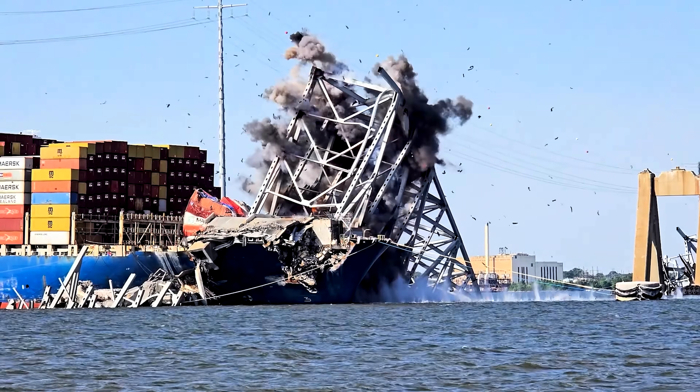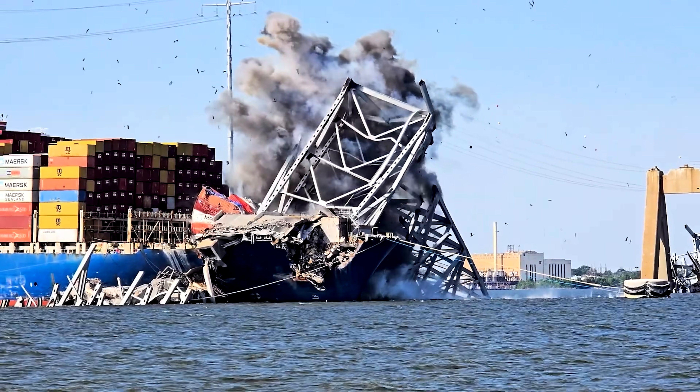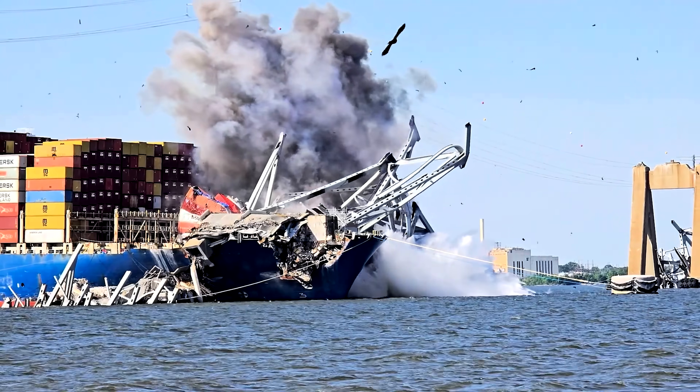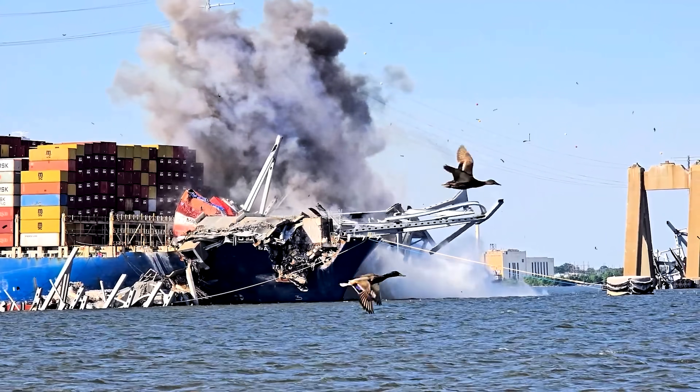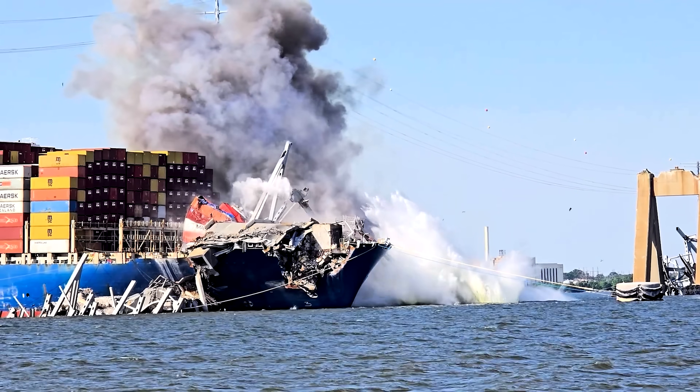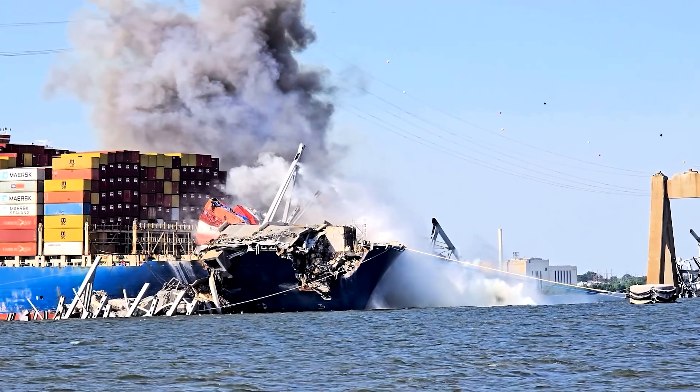Watch again that upper part of the bridge truss — watch what it's going to do: fall forward and head down into the water and basically do a big somersault. It's going to tumble there and you'll see the bottom of it lift up off the Dali, but now it's resting against the side of it.